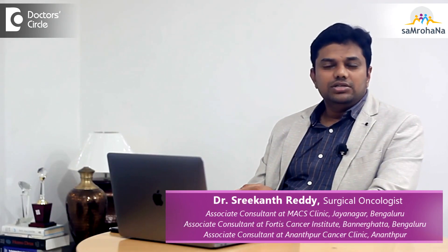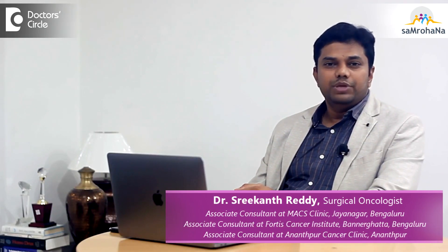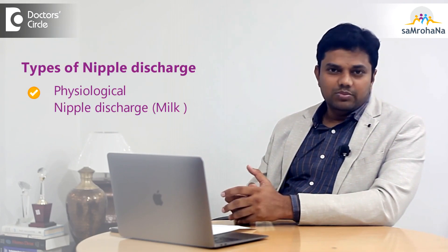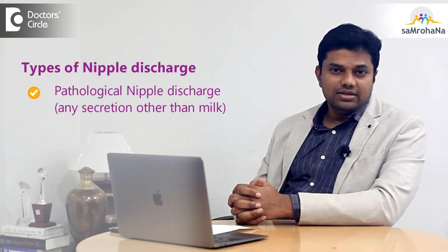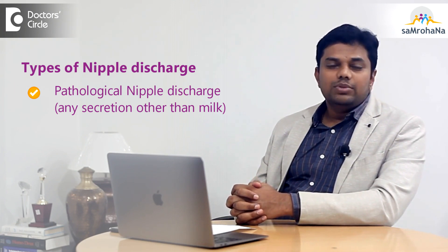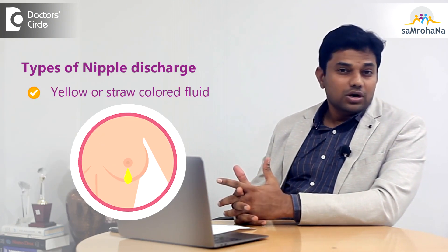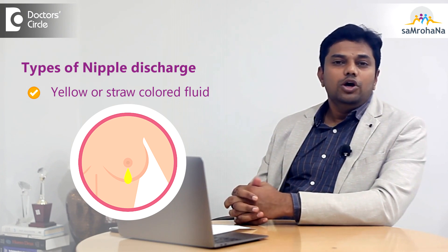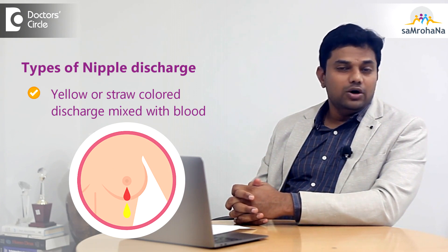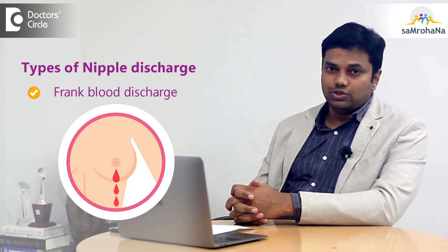Nipple discharge is the third most common symptom patients present with at OPD. There are various kinds of nipple discharges. The physiological nipple discharge is milk, and anything other than milk secretion is considered pathological. Patients can complain of a yellow or straw-colored fluid coming from the nipple, a discharge of pus, or yellow fluid mixed with blood, or frank blood discharge.